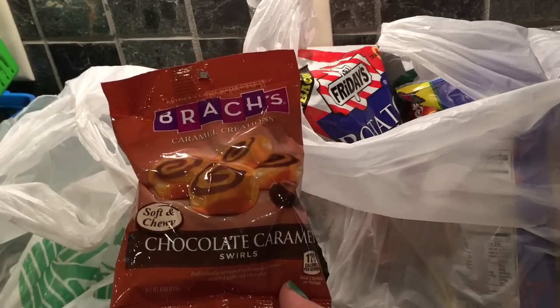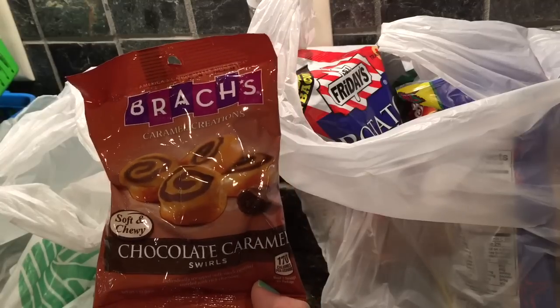This is also a repurchase. I love the Brach's chocolate caramel ones. The lighting seems bad, but I got these again.